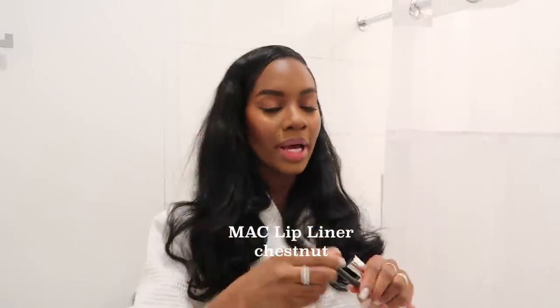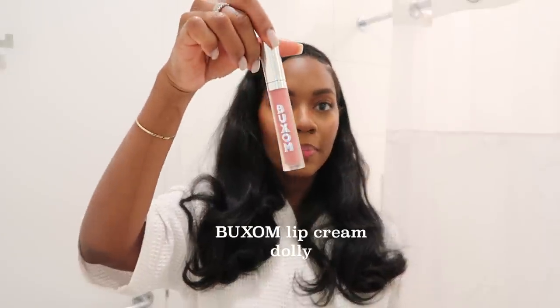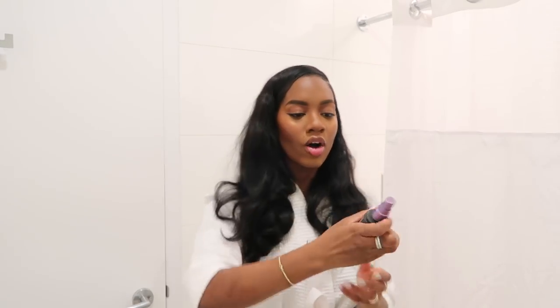And then we're going to move on to lips. Nothing has changed in the lip department — I am loyal to this combo. I'm going to line my lips using the Chestnut Lip Liner, and then I'm going to go in with my Buxom Lip Gloss in the shade Dolly. This is my favorite lip combo ever. And finally, I'm going to spray my face using the Urban Decay All Nighter. Usually I use my Charlotte Tilbury makeup spray but I don't know where it is, so I'm just using my second favorite, the All Nighter Spray by Urban Decay. And that's pretty much it for my makeup routine.